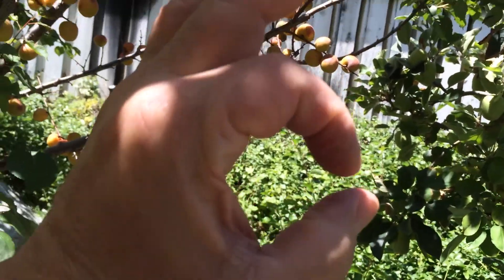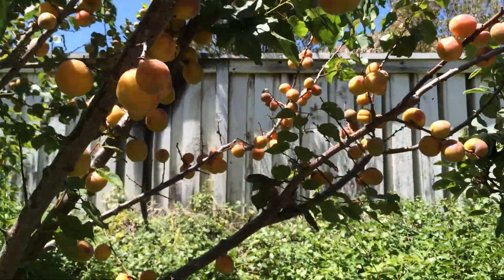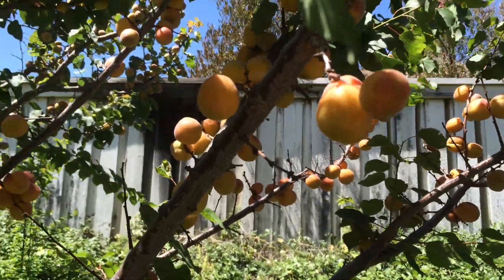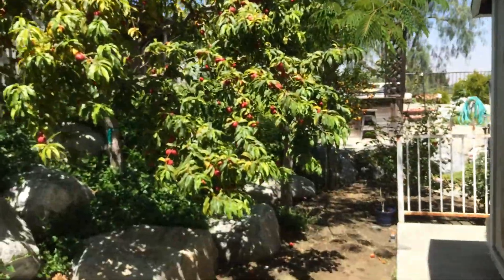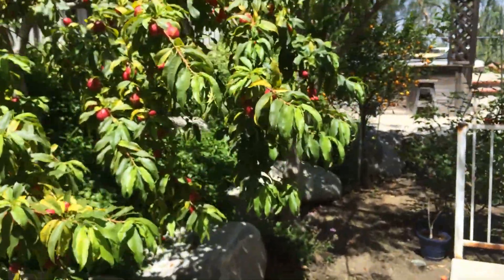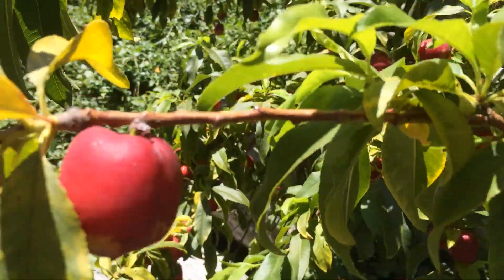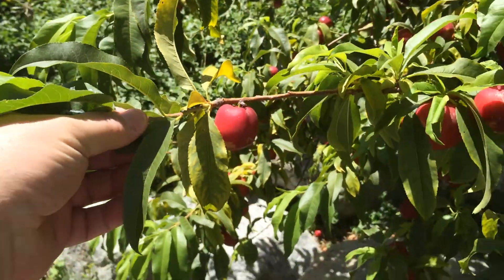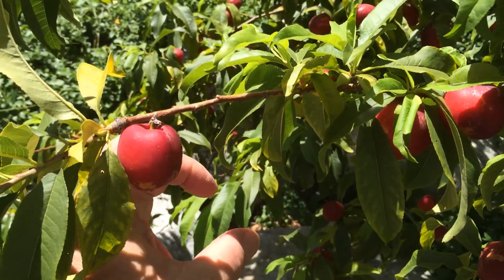An apricot is normally — see if you can see this — this size, compared to that. And the nectarines that you see here are normally this size.